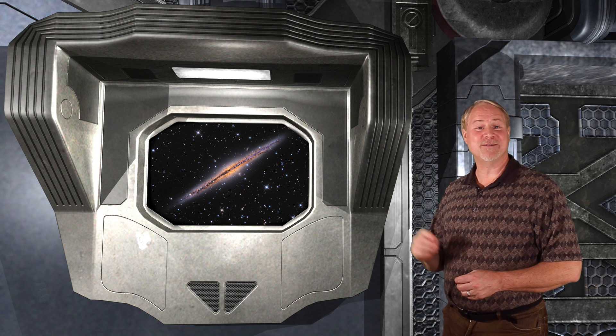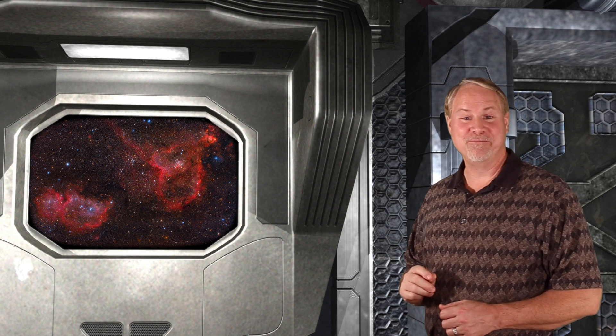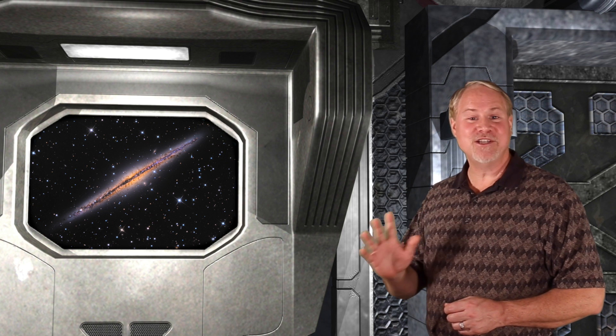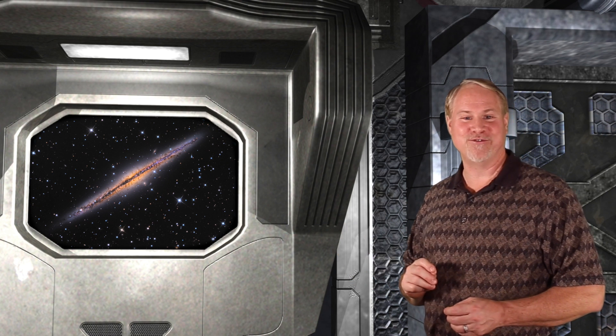NGC 891 lies about 30 million light-years away. Let's review our targets for this week. We started out with the photogenic pair of red nebulae known as the Heart and Soul Nebulae, found about 2 degrees to the left of the famous double cluster. Then we moved about 20 degrees to the lower right and picked up the bright open cluster Messier 34. Finally, we were amazed by the gorgeous needle galaxy NGC 891, found halfway between the demon star Algol and the bright star Almach in the constellation of Andromeda.